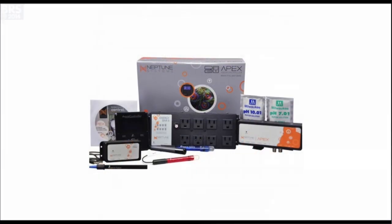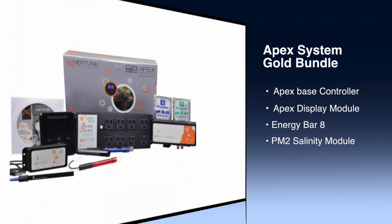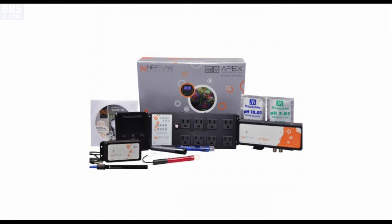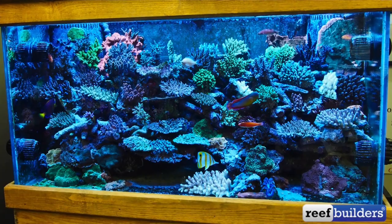It's great that we see them in the trade and that consumers can enjoy them in their tanks. We're sitting in your office and we can see a few tanks. Can you give us a brief description of the tanks? Sure. In front of us is a 120-gallon small polyp stony coral tank.